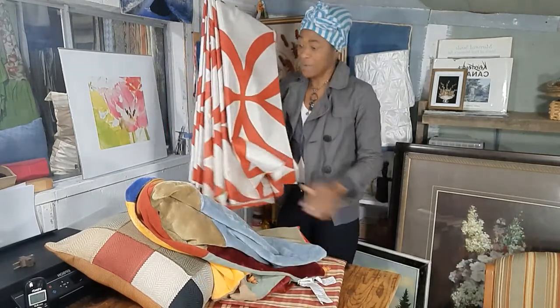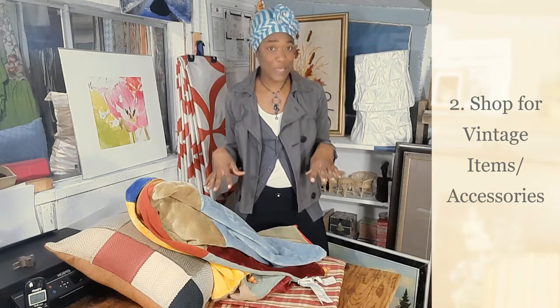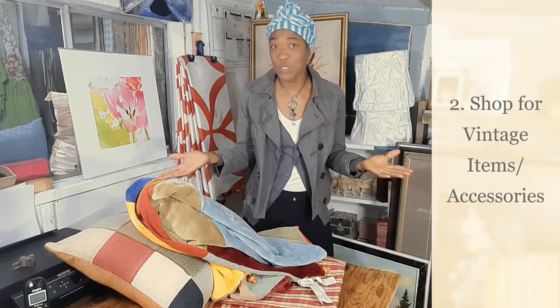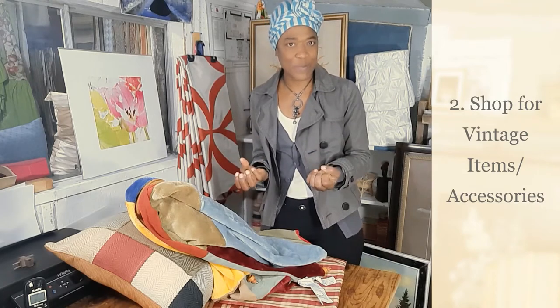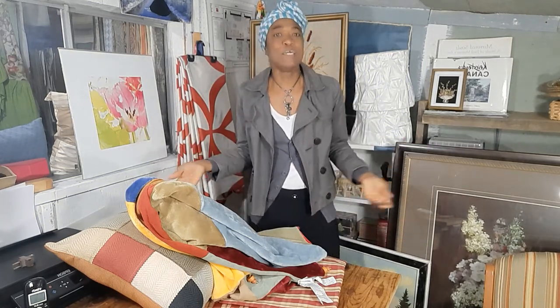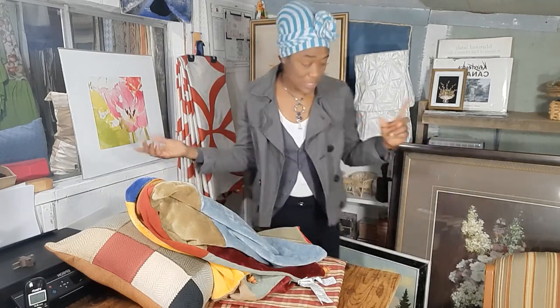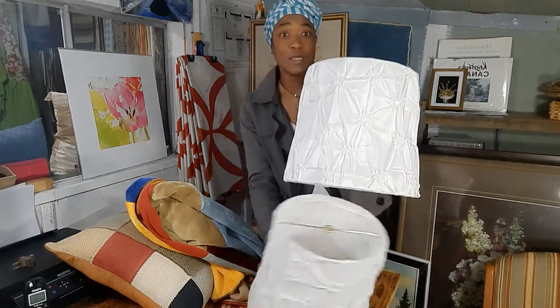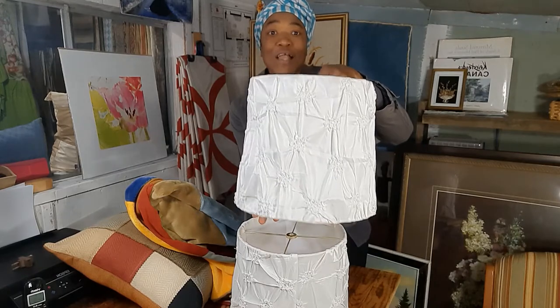The second way to get the look you desire for your space is to never pass up vintage sales. Vintage items — you can get them for a fraction of the price you'd pay for new items, especially artwork. They can actually add that lived-in feel to your space. I'm not saying pick something up that you don't like — you need to fall in love or at least in like with the piece to bring it into your space, because you will have to live with it.